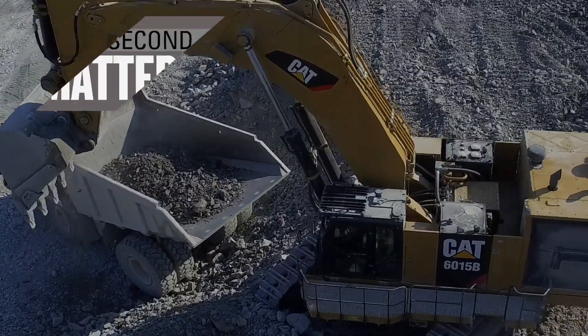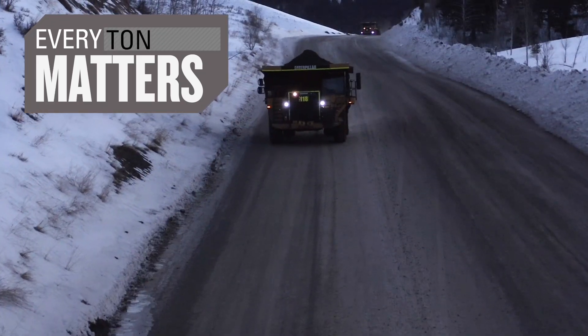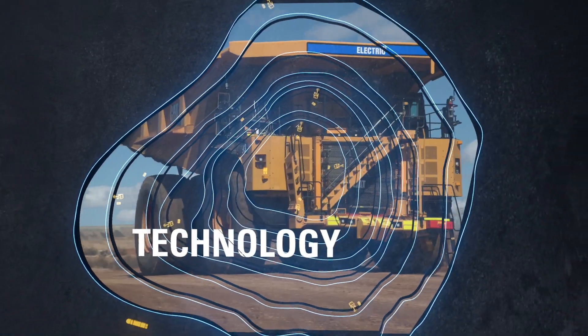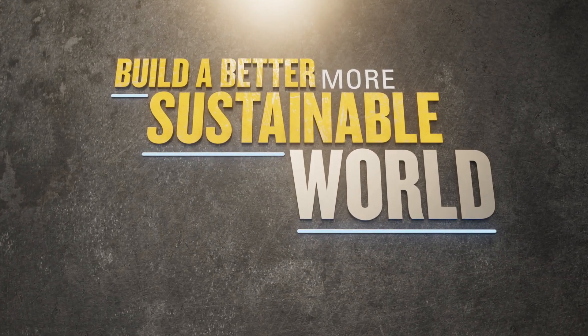On a mine site, we know every second, every kilowatt, and every ton matters, which is why you need a solution designed to maximize it all. At Caterpillar, we continue to invest in products, technology, and solutions designed to help you achieve your goals, no matter where you are on your journey.